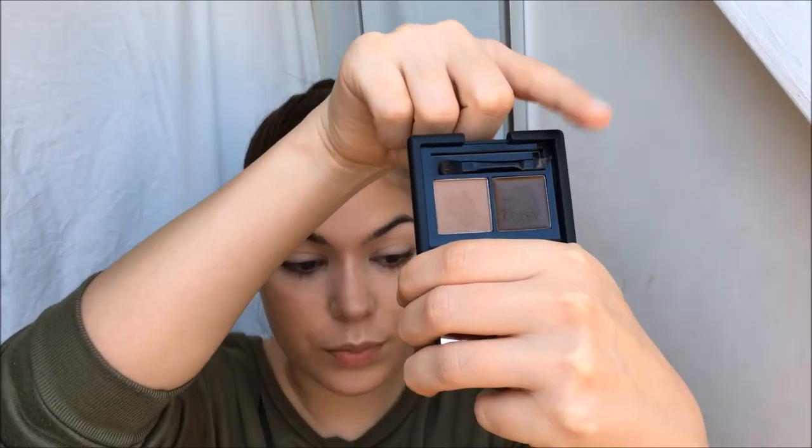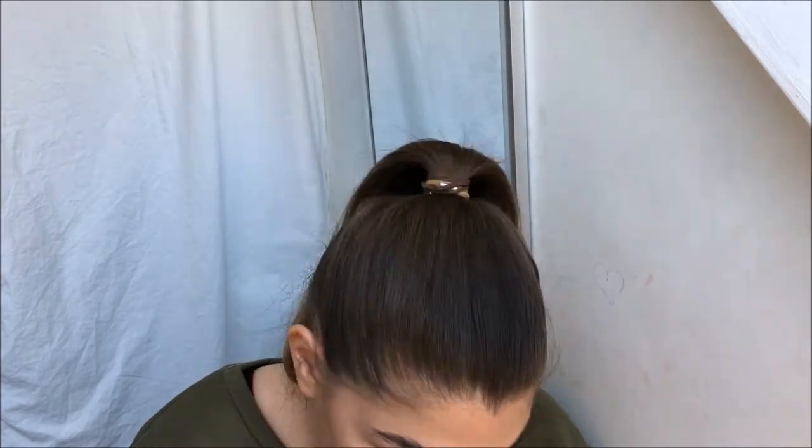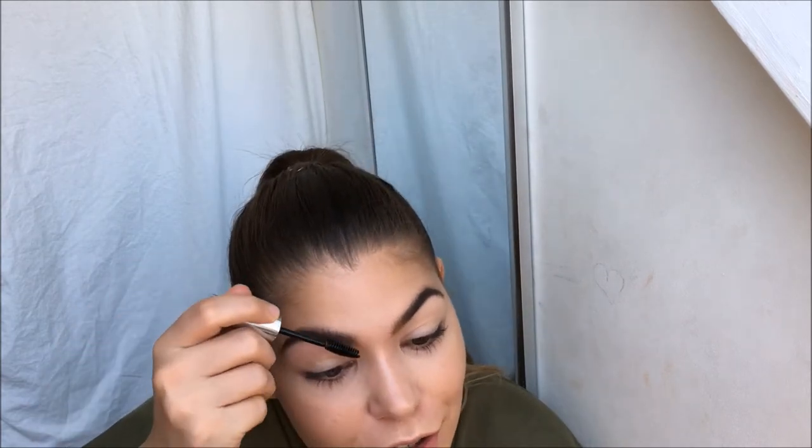I'm just gonna fill in my brows and I'm using this eyebrow kit from ELF in the shade Medium. I'm first gonna use this dark brown and then set it with the powder, but firstly I'm just gonna brush through my brows. I just want to set the brows so they don't move at all and I don't sweat them off while I'm at the concert. So I'm just gonna use the Anastasia Beverly Hills Clear Brow Gel so they sit how I want them to sit and stay that way.